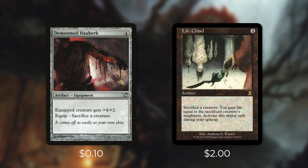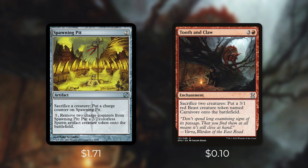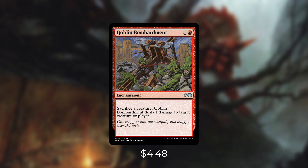Life Chisel is another somewhat limited outlet — sacrifice a creature, gain life equal to that creature's toughness, but only during your upkeep. That limits us to comboing off during our upkeep, but that's fine. Next up there's Spawning Pit, which is unrestricted — sacrifice a creature to put a charge counter on it, and by paying one and removing two charge counters you can create a 2/2 colorless spawn token. Another outlet that makes tokens is Tooth and Claw: sacrifice two creatures to create a 3/1 token. I recommend starting off with two eggs on the board before you try to combo, so you'll always have two creatures to sacrifice. Next up is one of our best outlets, Goblin Bombardment: sacrifice a creature, deal one damage to any target. On top of being a free sacrifice outlet, it's also a win condition — sacrifice an infinite number of creatures and ping down all of our opponents.